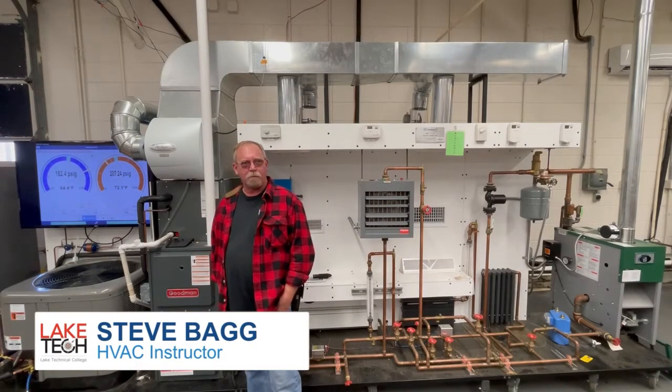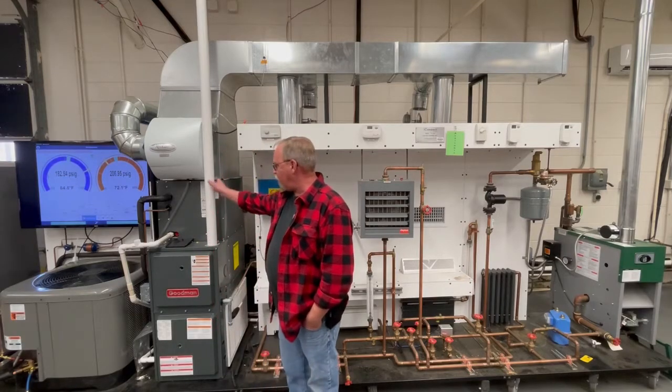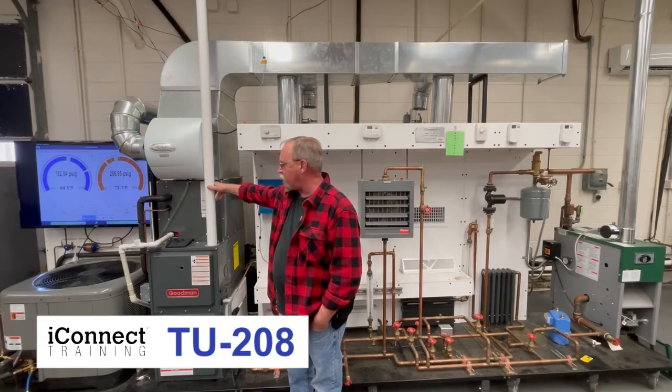Hi, my name is Steve Begg. I'm with Lake Technical College in Eustis, Florida. I'm the HVAC instructor here. And one of the reasons I purchased this machine is because of its flexibility and multi-use.